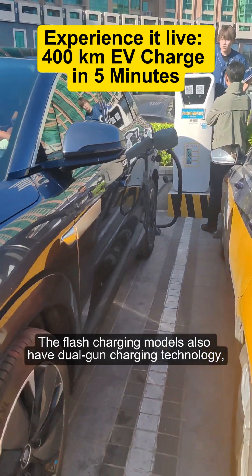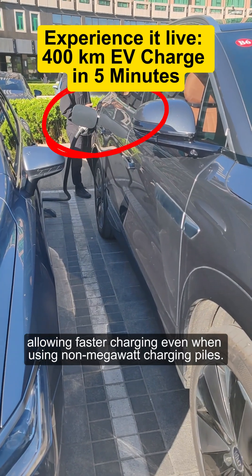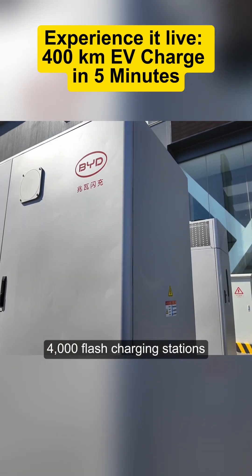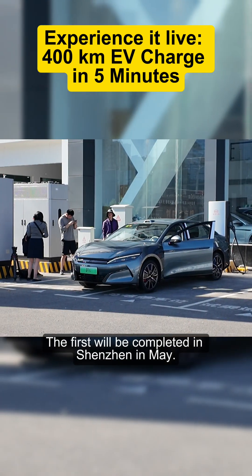The flash charging models also have dual gun charging technology, allowing faster charging even when using non-megawatt charging piles. BYD says it plans to build 4,000 flash charging stations around China — the first will be completed in Shenzhen in May.